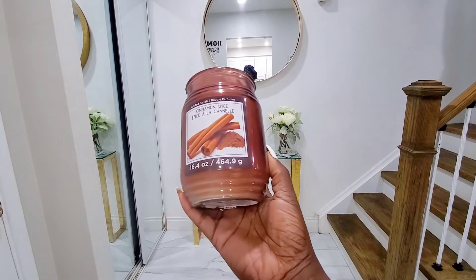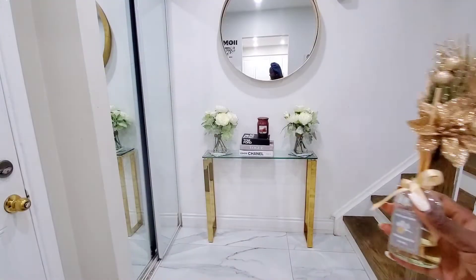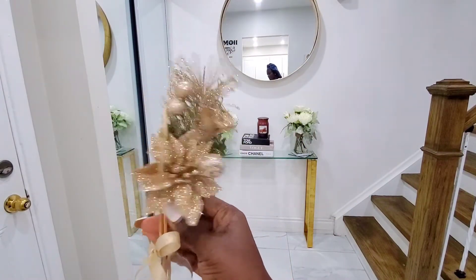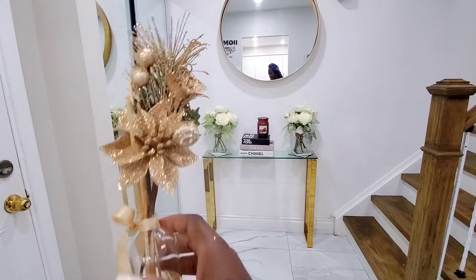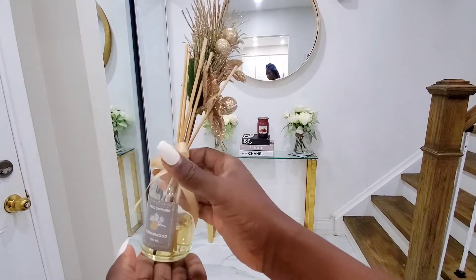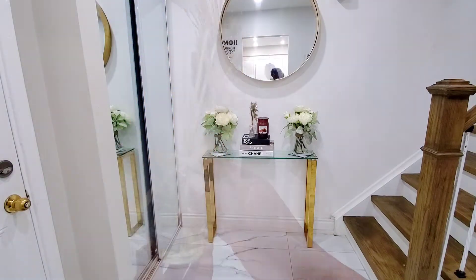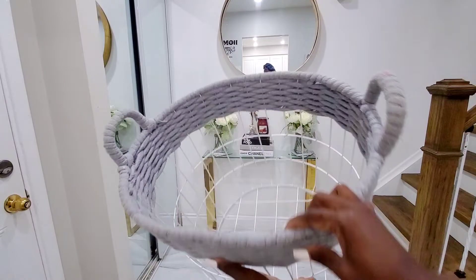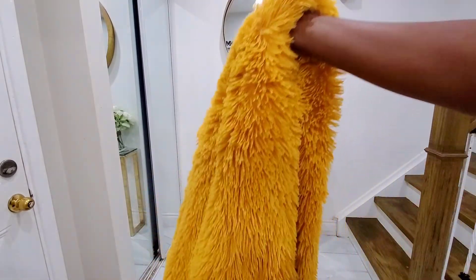I used those to decorate the console table. I also added candles — I love burning candles, I love the way they make the house smell. I put the candle on top of the fake books, and I also used a home diffuser and placed that on top of the box as well.